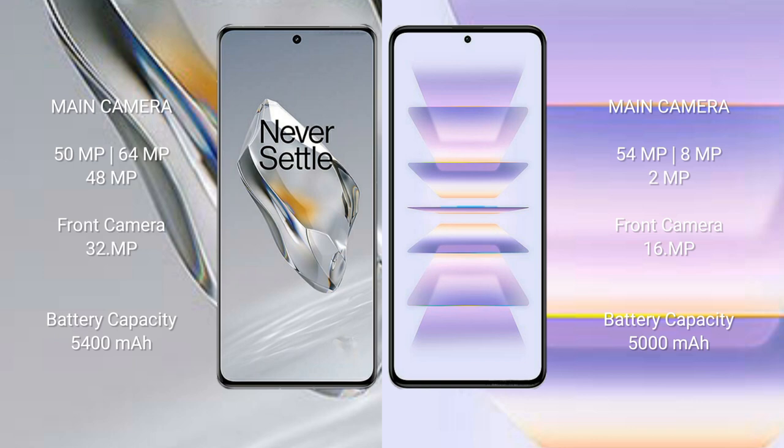The OnePlus 12 features a rear triple camera setup: 50MP + 64MP + 48MP, and a 32MP front camera. The Redmi K60 Pro also features a rear triple camera setup: 54MP + 8MP + 2MP, and a 60MP front camera.